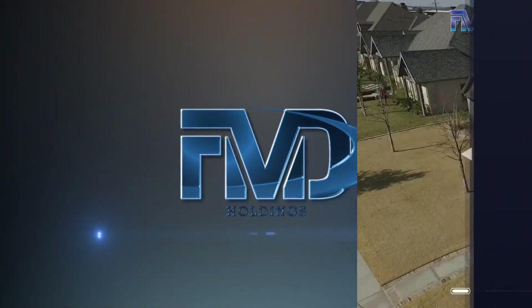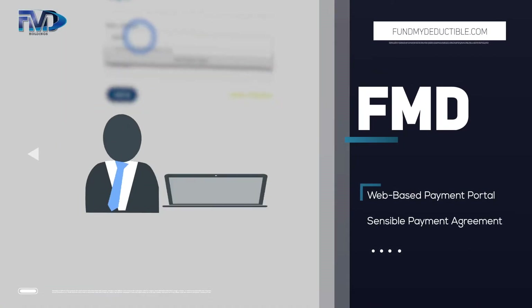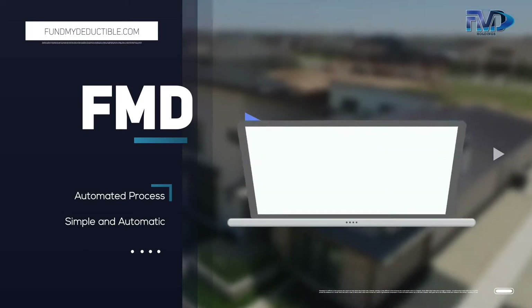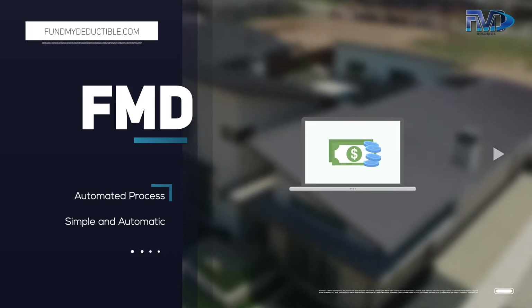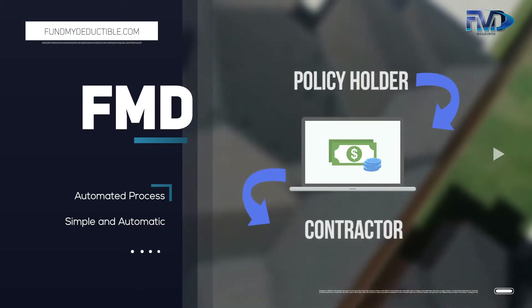FMD is a web-based payment processing portal that enables you, the policyholder, and the contractor to agree on sensible payment terms to satisfy the deductible amount. Once the installment plan has been agreed on by both parties in the portal, FMD does the rest. FMD's automated process collects funded payments from the policyholder and distributes those funded payments back to the contractor. The process is simple and automatic.